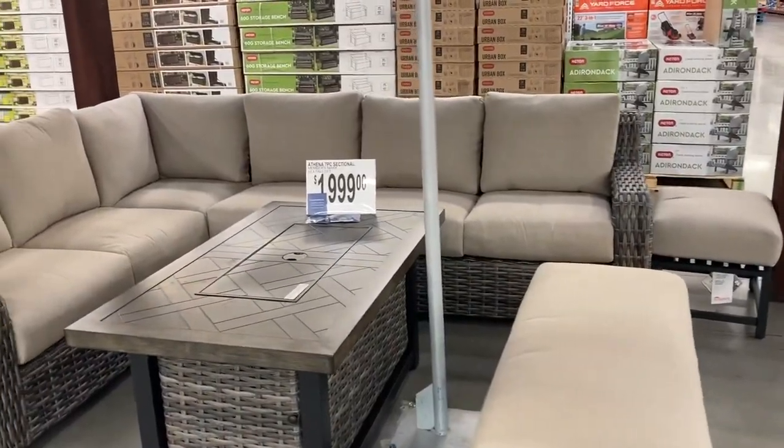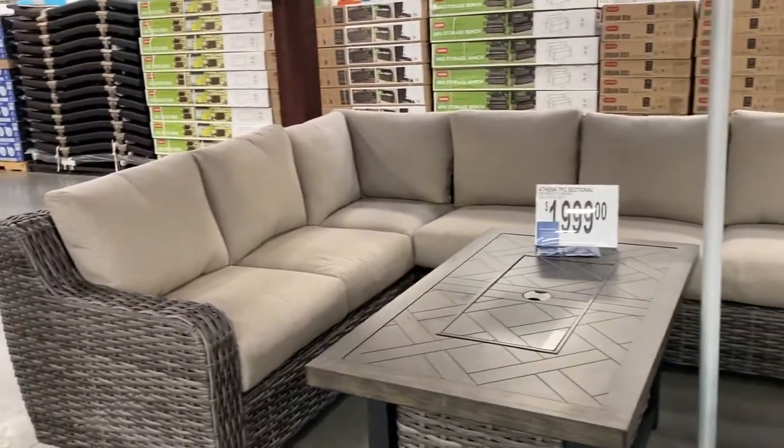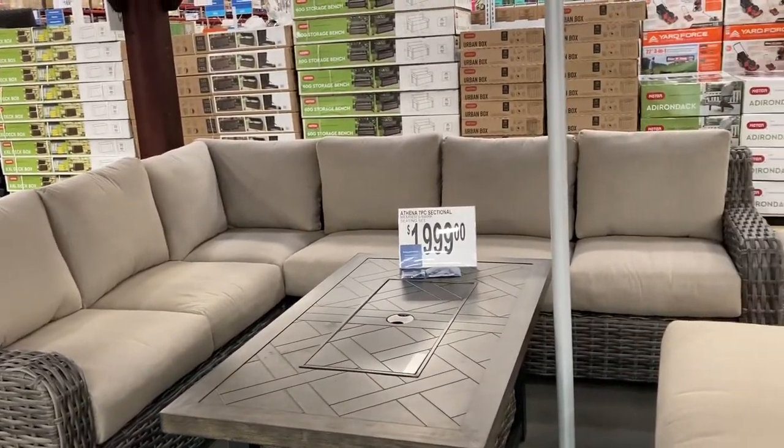They have this seven-piece sectional set out right here. This is super nice. It is $1,999.